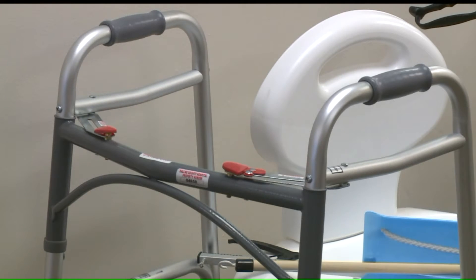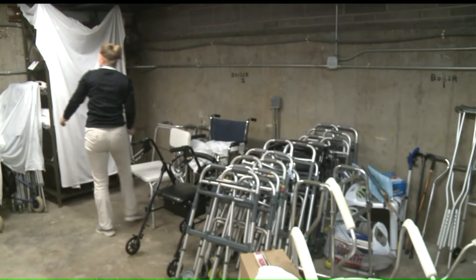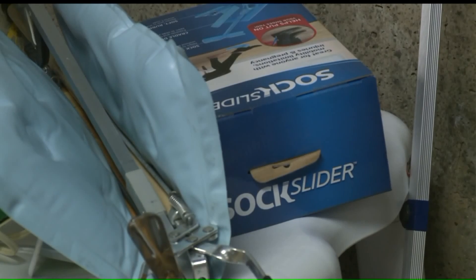To rent or donate equipment, all you have to do is call. There's no cost associated with using the loan closet here — it's just under the understanding that you're renting it for a time period and you're going to bring it back when you no longer have that need, so that someone else within the community can use it.